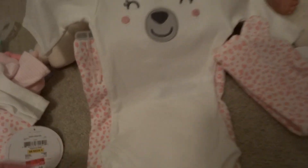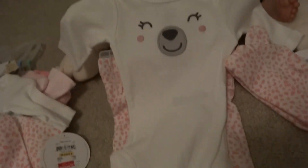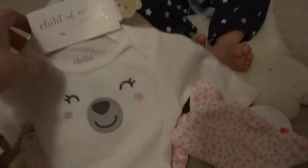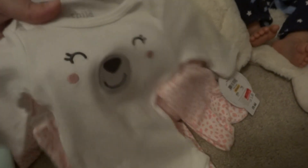Then I got this one for either Piper or Lulu — I'm not sure who — but I love this one. Little bear face, little bear hat, and little pants with the animal print on it. So cute. Little pink dot cheeks.